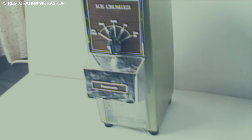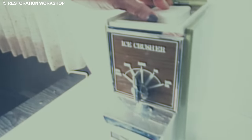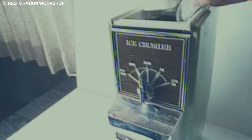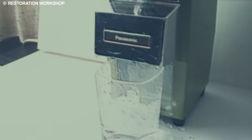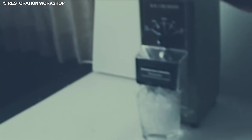The appeal of the electric ice crusher went beyond its practicality. Its streamlined design and user-friendly features made it a standout feature in kitchens nationwide. Guests admired the seamless combination of form and function as the machine effortlessly turned ice into a finely crushed symphony of crystals.